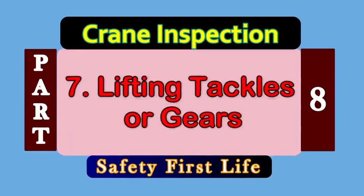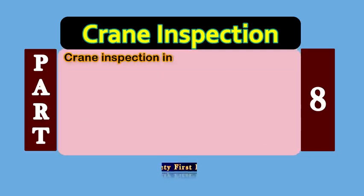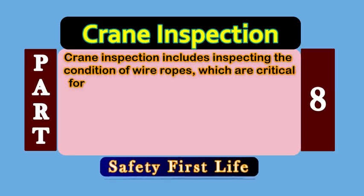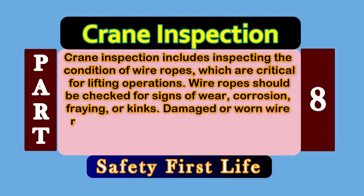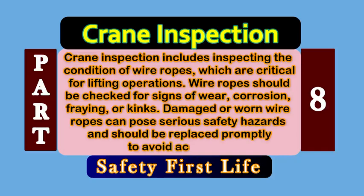Point number 7: Lifting Tackles or Gears. The crane inspection includes inspecting the condition of lifting accessories or tackles. In the case of wire ropes, which are critical for lifting operations, wire ropes should be checked for signs of wear, corrosion, fraying, or kinks. Damaged or worn wire ropes can pose serious safety hazards and should be replaced properly to avoid accidents.